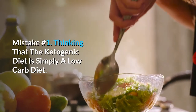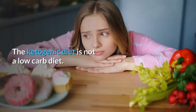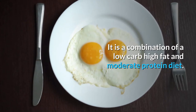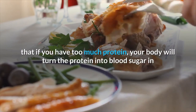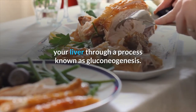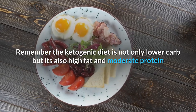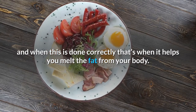Mistake number 1: Thinking that the ketogenic diet is simply a low-carb diet. The ketogenic diet is not just a low-carb diet — it is a combination of low-carb, high-fat, and moderate-protein. If you have too much protein, your body will turn it into blood sugar in your liver through a process known as gluconeogenesis. When done correctly, this combination helps you melt fat from your body.